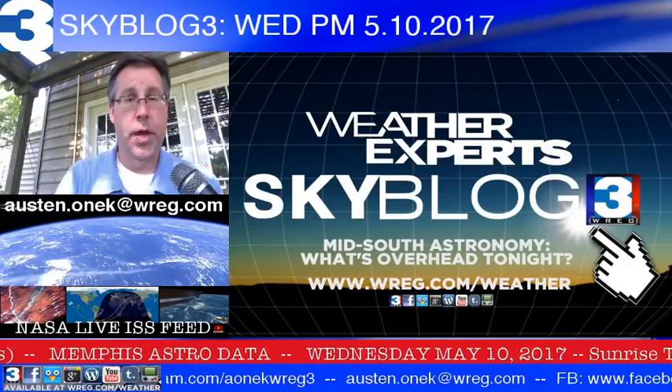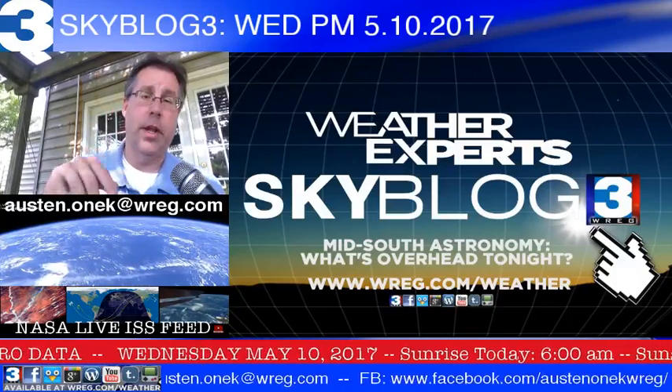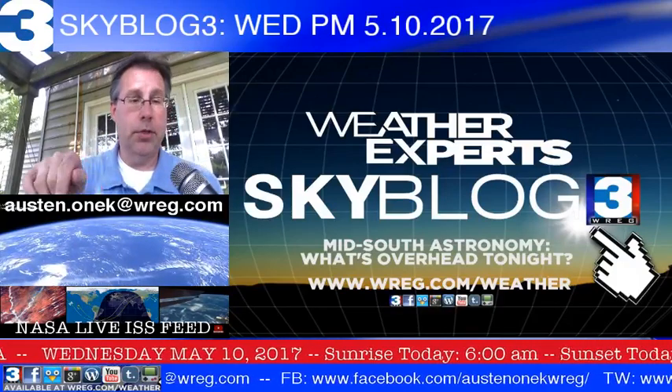We've got a ton of information for you, and we'll start off here in just a little bit. Down in the red bar, that's the solar information and moon information for you, scrolling past on the screen.